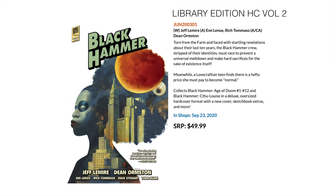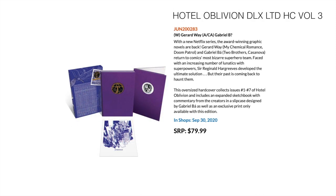Then we have Hotel Oblivion Deluxe Edition — a limited edition, the third hardcover, and also another Netflix show: Umbrella Academy. It collects Hotel Oblivion 1 to 7, and also includes an expanded sketchbook with commentary, a slip case, and an exclusive print which only comes with this edition.